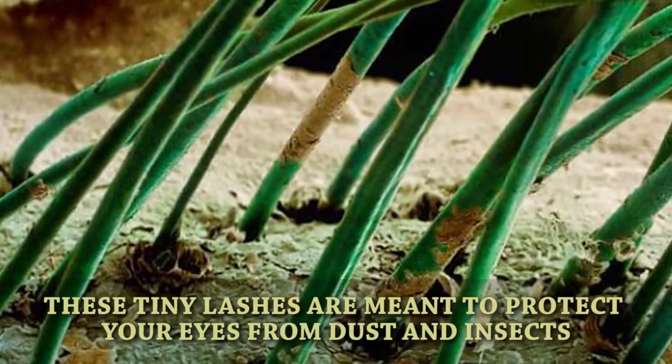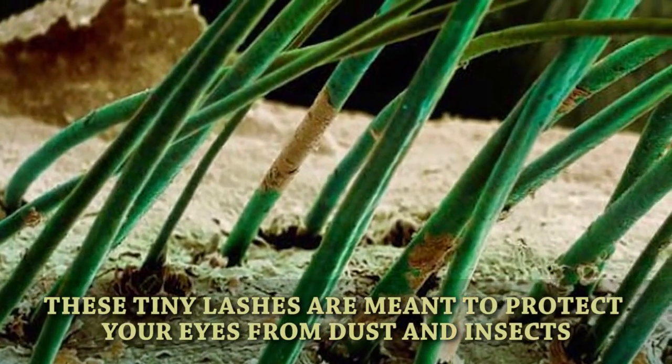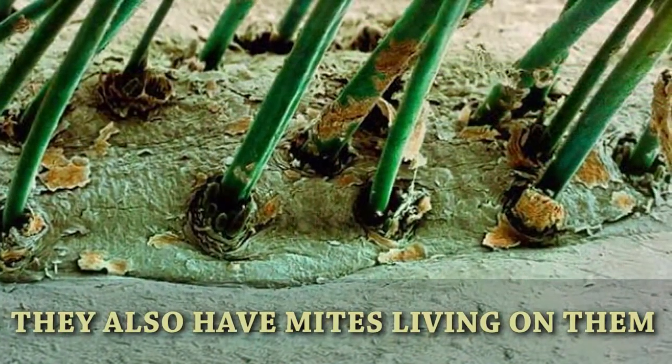Eyelashes. These tiny lashes are meant to protect your eyes from dust and insects, but they also have mites living on them.